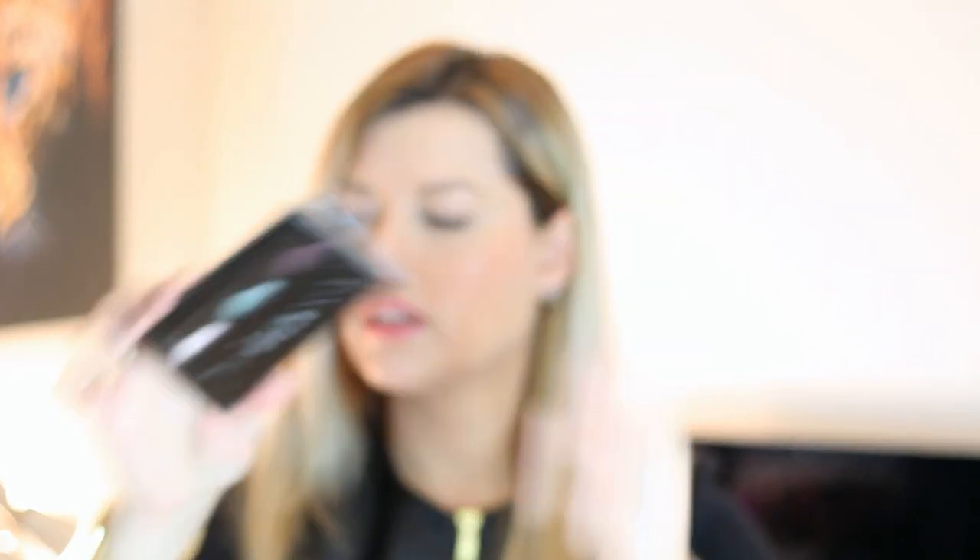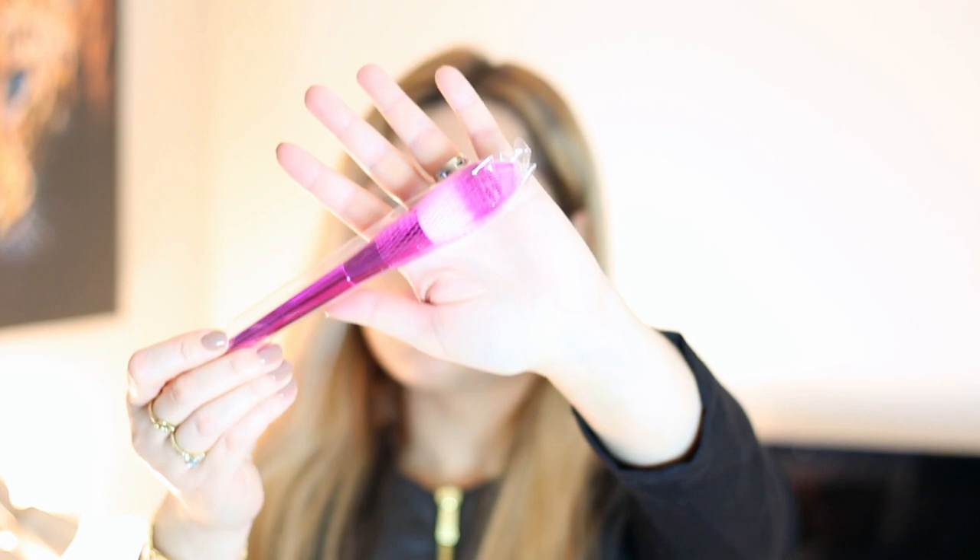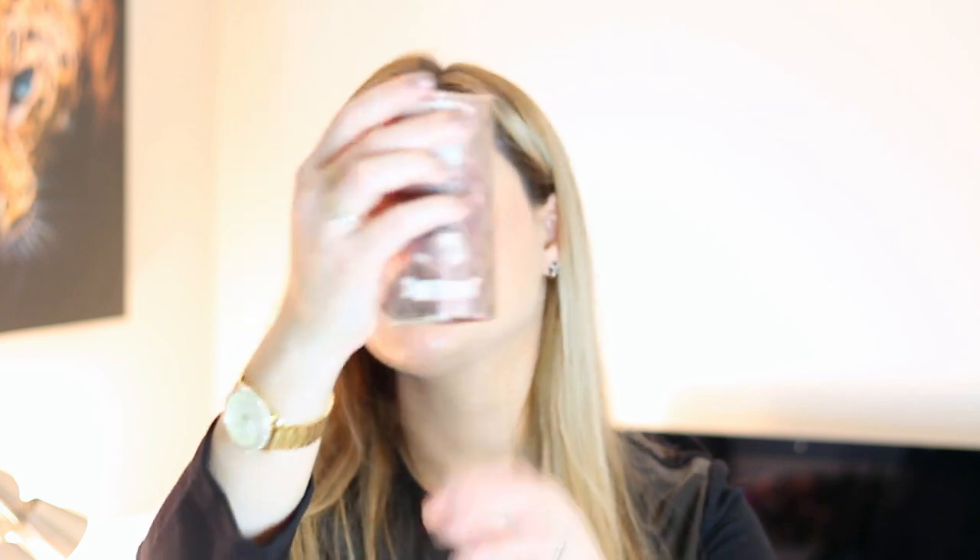Then we have this Tila Santa Monica Bulwark Eyeshadow Set. I love Tila eyeshadows — they're always really good. Then we have a Farrah Face Brush, also pretty cool. And this Benefit product — I think this is like an everything type of product for cheeks and lips. It looks like it's got stripes of different shades and you can apply it to your cheeks or your lips.